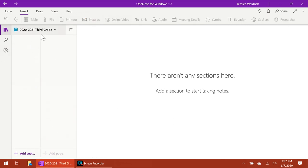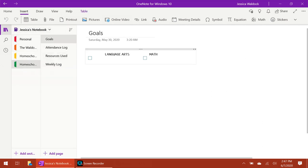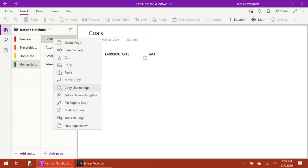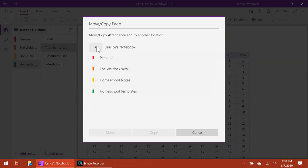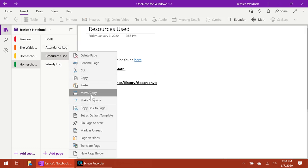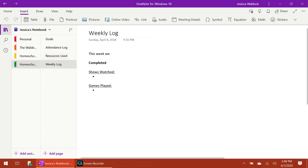Now I'm going to set up third grade. There's nothing in here right now. I'm going to create a section titled Records and a section titled Weekly Logs. Within my notebook under homeschooling I keep blank templates of each page, so for goals I'll move and copy that to my third grade records section. Same thing with the attendance log and resources used — it's just a basic form for me to start with.